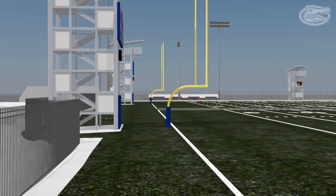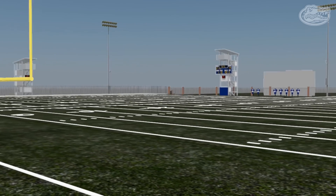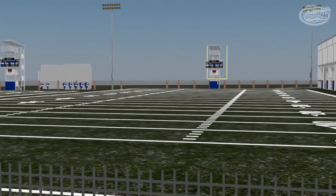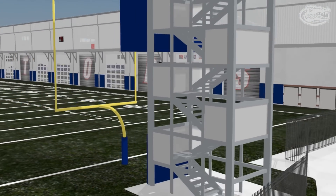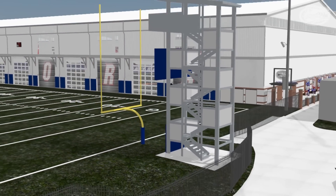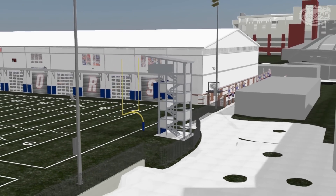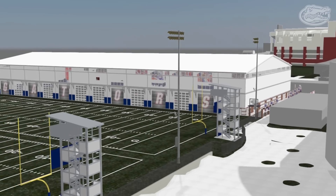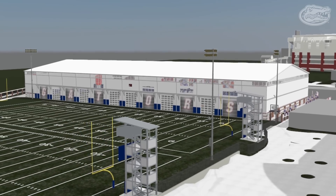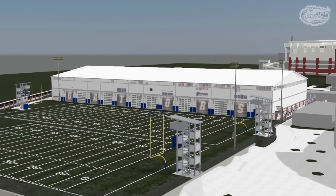the University of Florida will attract the best recruits from around the country and provide a training complex worthy of the program's standard of excellence. There's a reason why the Florida Gators are one of the most recognizable brands in college football history — it's an unwavering commitment to excellence and competitive success, both on and off the field. The new indoor football practice facility is evidence of such a commitment. It's the next step in the rebirth of a championship football program.